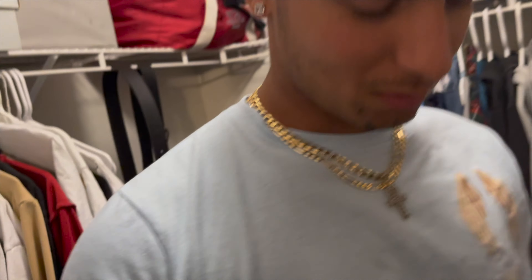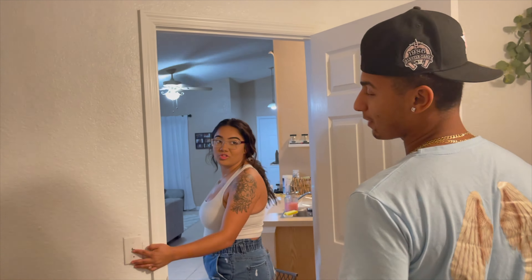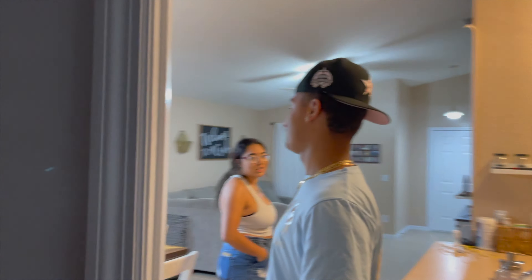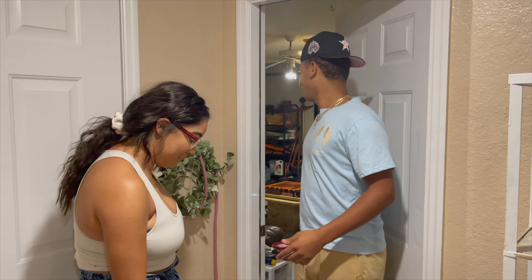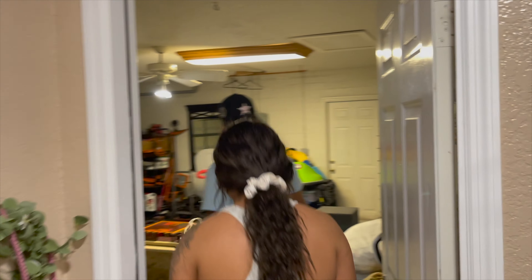We'll show y'all the garage — it's not done yet but we'll show a before. I've got big plans for the garage so I'm not gonna tell y'all everything just yet — just know it's under construction. It's gonna be my man cave; it's only the beginning, it'll take time to come together.